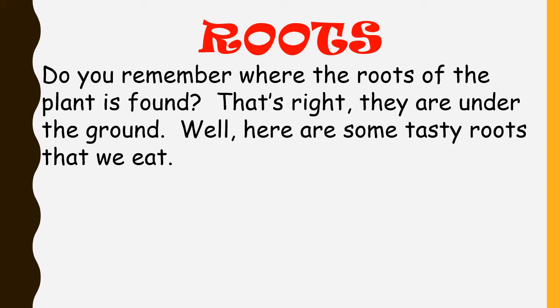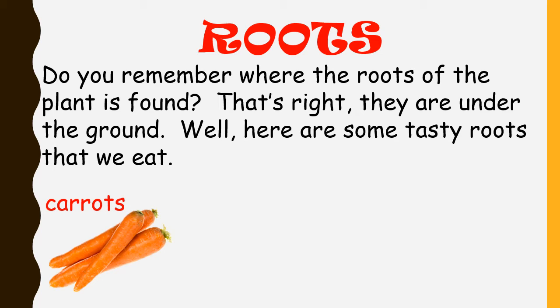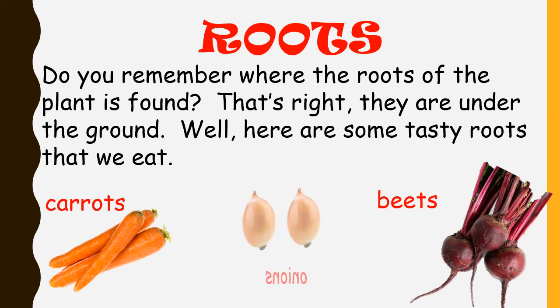Roots. Do you remember where the roots of the plant are found? That's right, they are under the ground. Well, here are some tasty roots that we eat: carrots, beets, and onions.